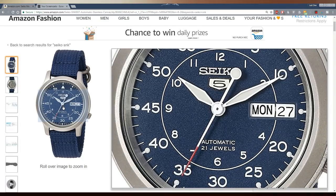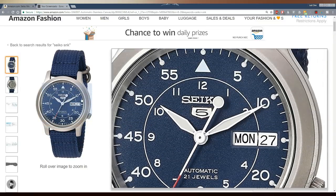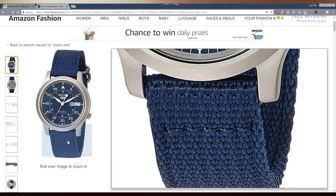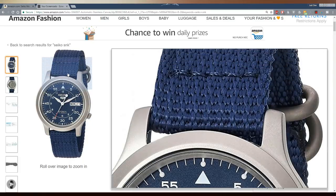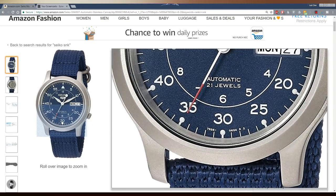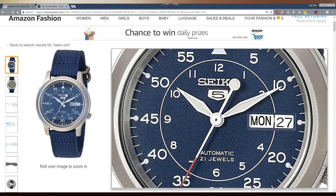You also get Seiko's LumiBrite on the hands and indices, and a day and date complication. You get Seiko's proprietary Hardlex crystal — very much the little brother of the SNZG we looked at in the $100 list. It's 37mm, so it is physically the little brother as well; the others are 40–42mm. Water resistance is only 30 metres, which is one of the real downsides. The nylon strap may not be the most comfortable, but these have 18mm lug widths so you can swap it out for a NATO or something else very cheaply. I'd be popping this on a blue rubber strap and beating the hell out of it at the weekends — a fantastic little watch for $55.